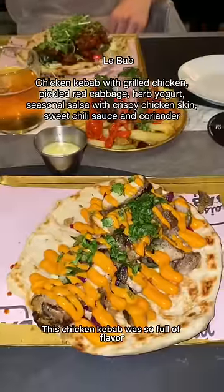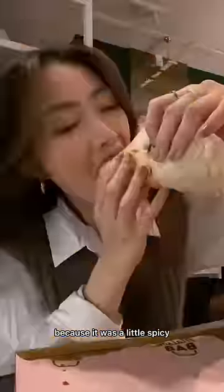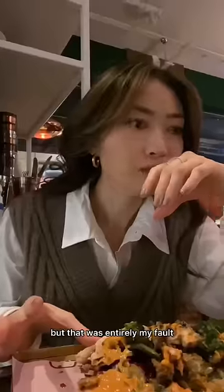Rating meals I had in London. This chicken kebab was so full of flavor, so I'm giving it a 9.5 out of 10. I'm docking it half a point because it was a little spicy and my stomach needed to rest after this, but that was entirely my fault.